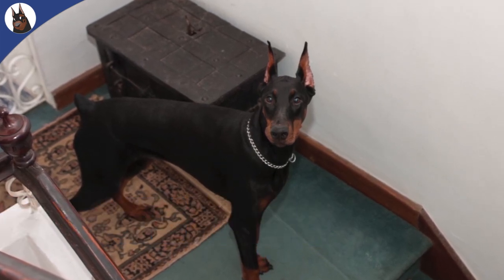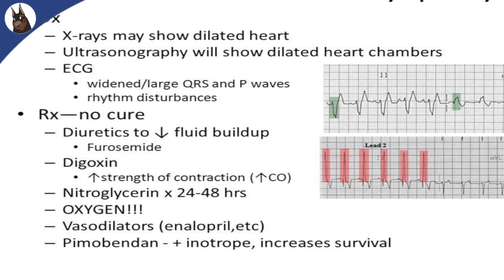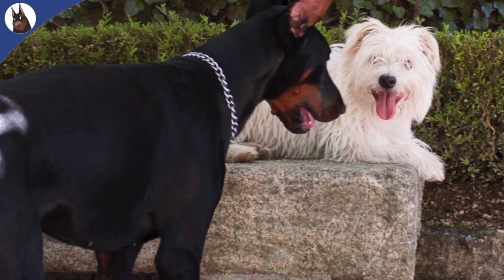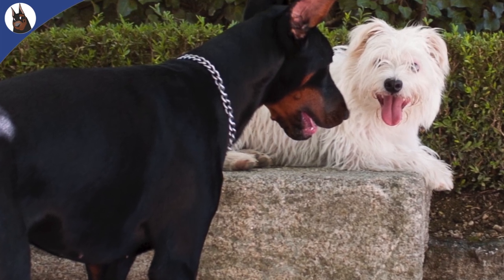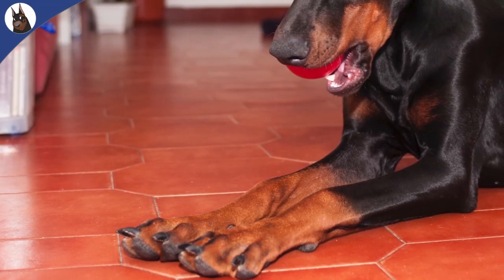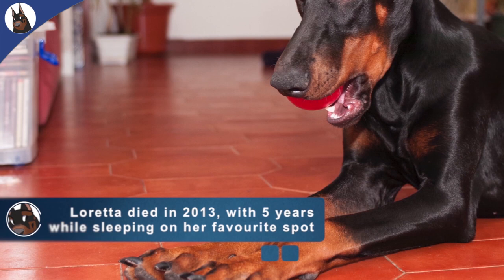Once heart failure has occurred, treatment is symptomatic and palliative. Treatment for DCM is heavily focused on improving the heart's function and on treating the symptoms of congestive heart failure. Drugs may be used to enhance heart contraction and to slow down rapid beating, and diuretics may be used to control the accumulation of fluid in the lungs. Vasodilators — drugs that induce dilation of the blood vessels and help the heart pump blood more effectively — are also usually part of the therapy for DCM.